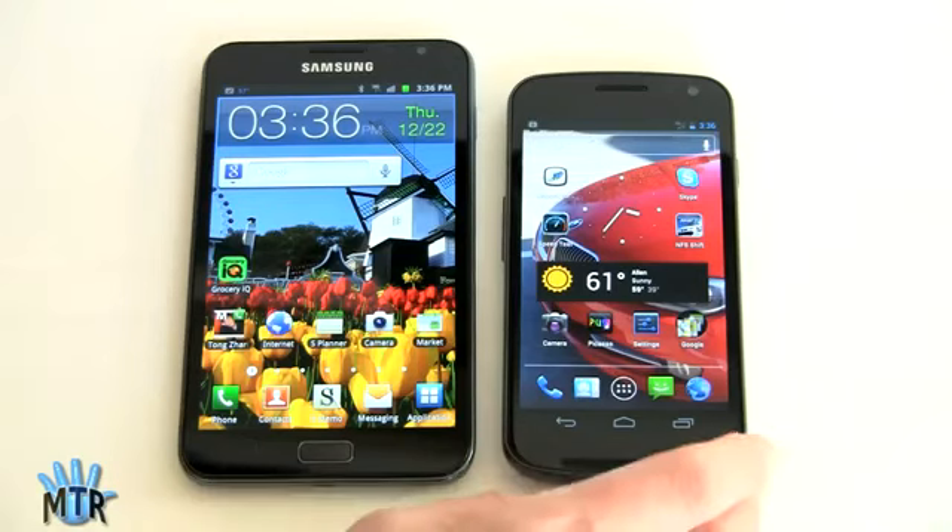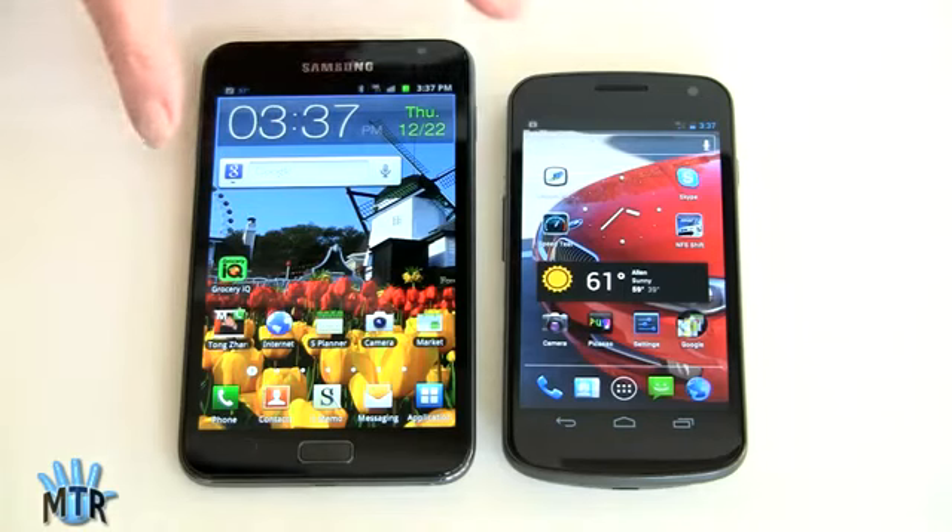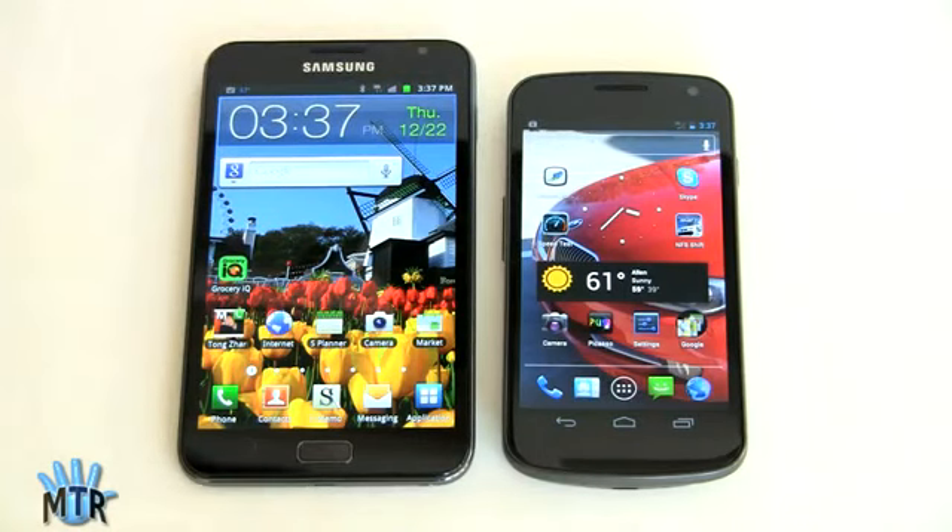The Verizon Galaxy Nexus is $299 with a contract, and $649 if you're not eligible for a contract extension. If you want to get the Galaxy Note from an importer, it's about $700, no contract required — it's unlocked, and you can use any carrier or SIM in it. That's also about the same price as the import version of the Samsung Galaxy Nexus with HSPA+. So for technophiles who want the latest and greatest, both the Galaxy Note and the GSM HSPA+ Galaxy Nexus will cost you about the same.